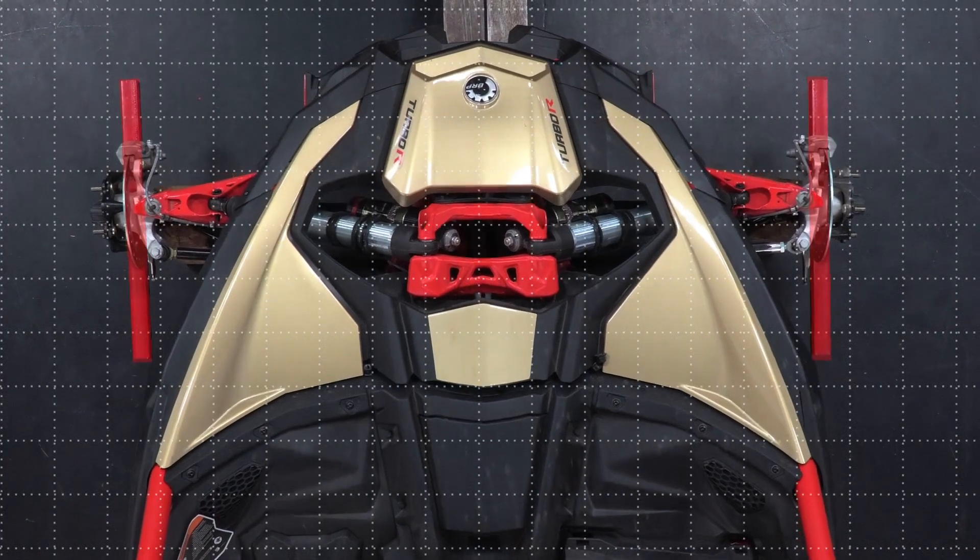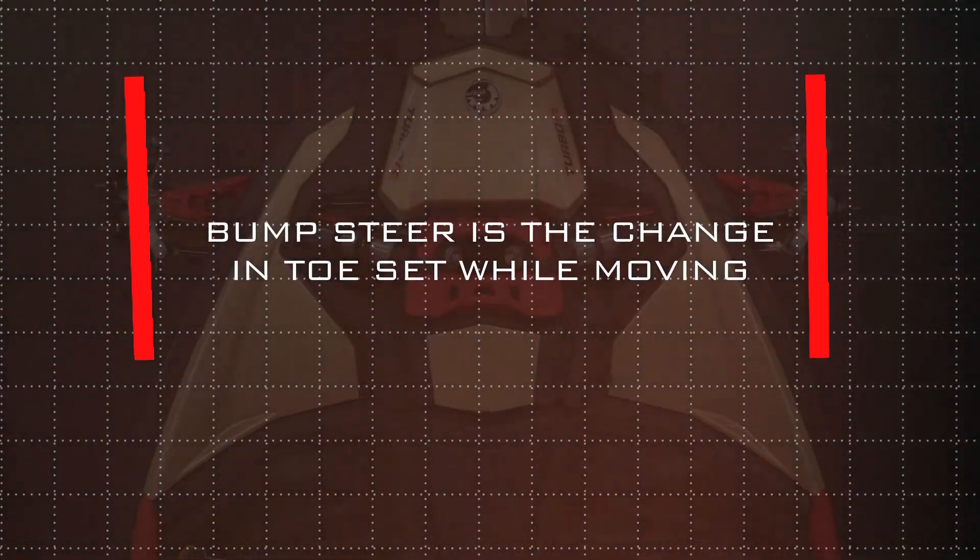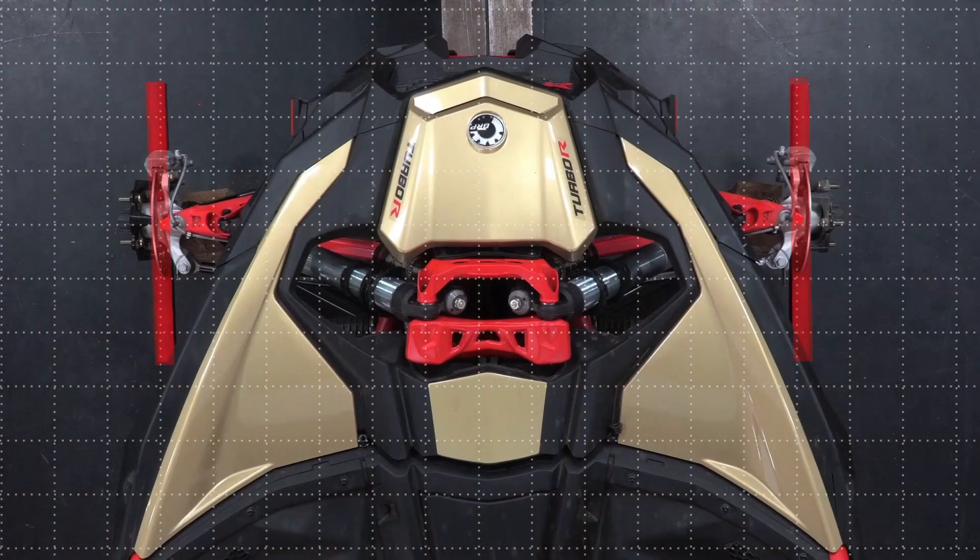Many of you may not know what bump steer is. It is a geometric term for the front end suspension. What bump steer physically describes is the change in toe set of your front tires as they cycle through travel. The best scenario would be to have zero bump steer — where the front tires are facing forward and parallel, and as the suspension cycles vertically up and down over a bump, whoop, or jump landing, the tires stay pointed straight throughout that cycle.